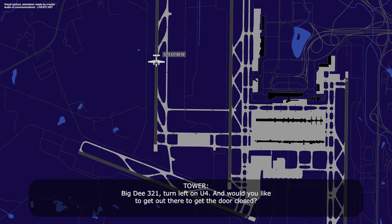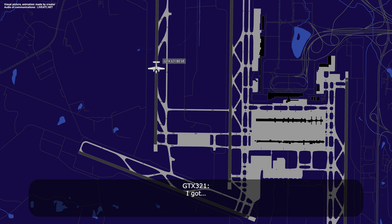Big D321, turn left on Uniform 4. Would you like to get the door closed? Just taxi. Big D321, taxi via Whiskey 2 and hold short of runway 1 center. Whiskey 2, hold short of runway 1 center.